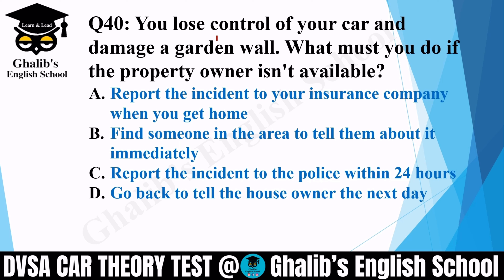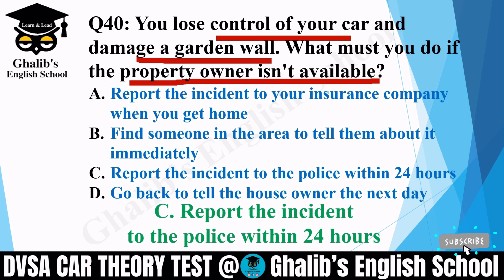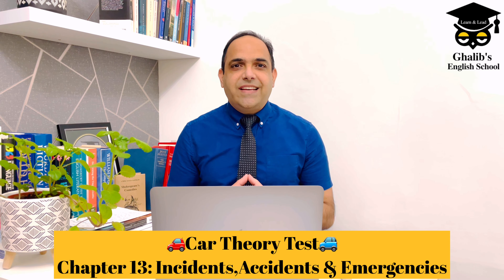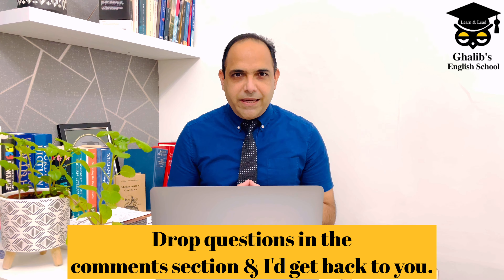Question 40. You lose control of your car and damage a garden wall. What must you do if the property owner isn't available? Options: report the incident to your insurance company when you get home; find someone in the area to tell them about it immediately; report the incident to police within 24 hours; or go back to the house owner the next day. The correct option is C: report the incident to police within 24 hours. That was CAR Theory Test Chapter 13: Incidents, Accidents and Emergencies. If you have any questions, please drop them in the comment section below. Look after yourself — thanks for watching.